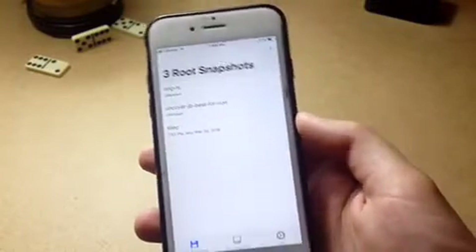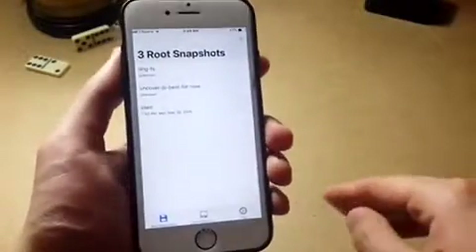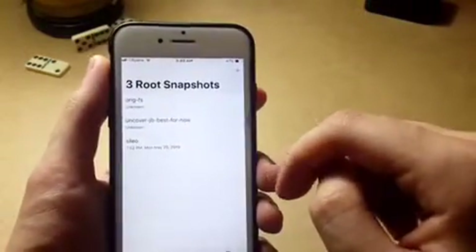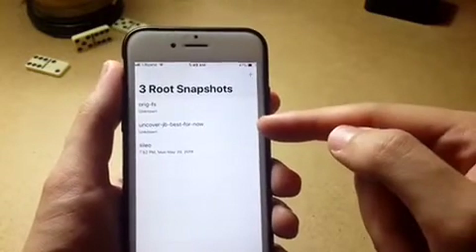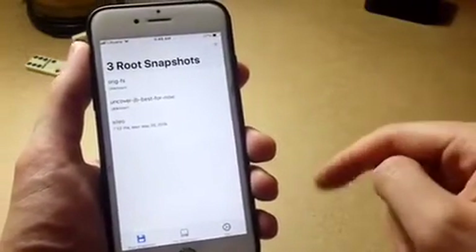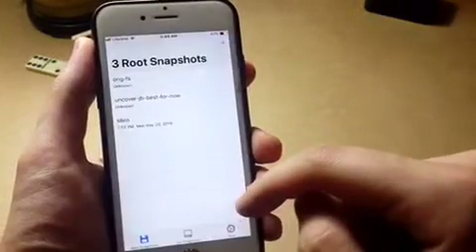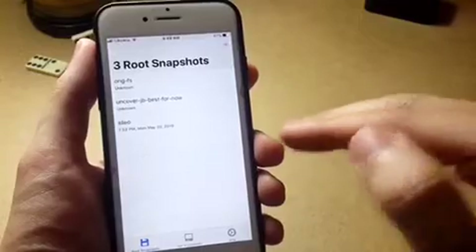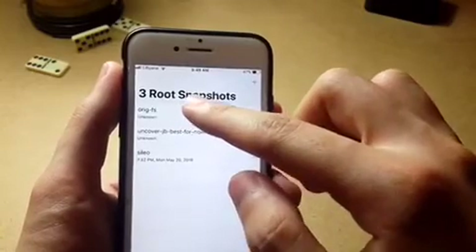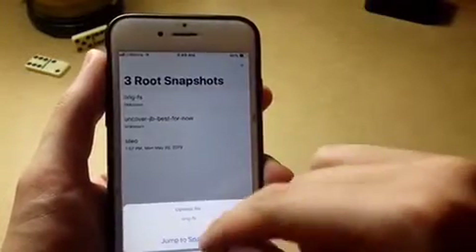The first thing is you want to go to stock, so you tap on it to go back to your original file system — which means you'll be unjailbroken. Your data will be restored, everything — photos and everything — will be completely fine, without losing any information. You'll just get rid of the jailbreak and its files.